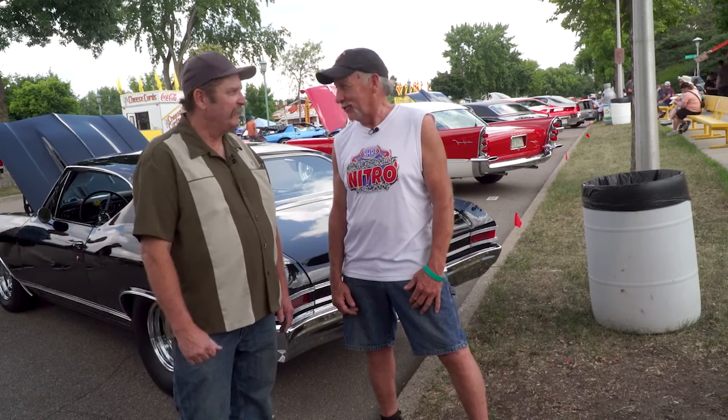I bought this car back in 1982 literally for $200. Back then you could probably buy a lot of them for under $1,000. Yeah, 1982 is a different time.